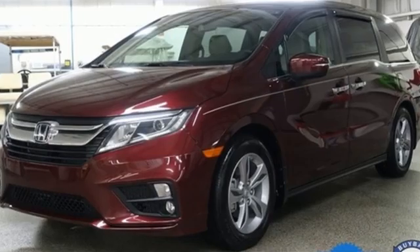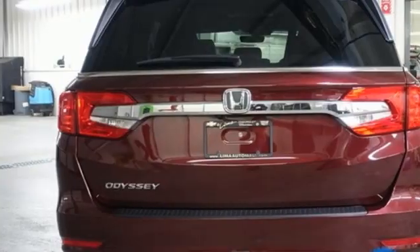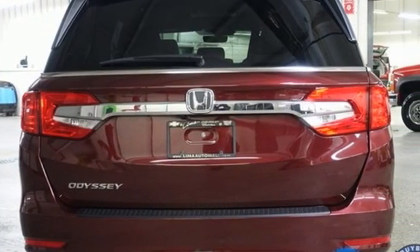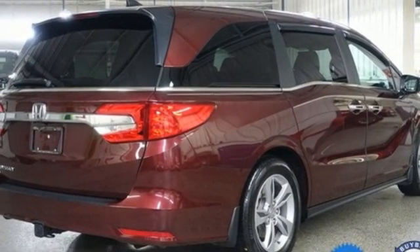Memory exterior door mirror settings. Front heated leather bucket seats. Integrated navigation system with voice activation. Auto dimming rear view mirror. Entertainment system with Blu-ray and digital media.